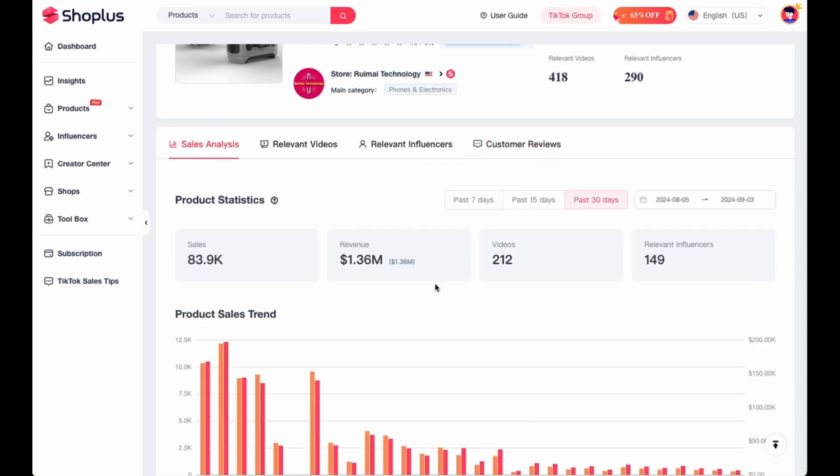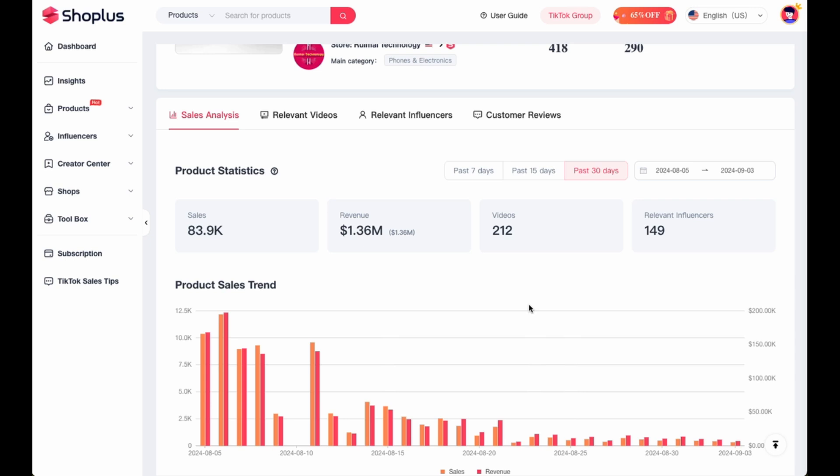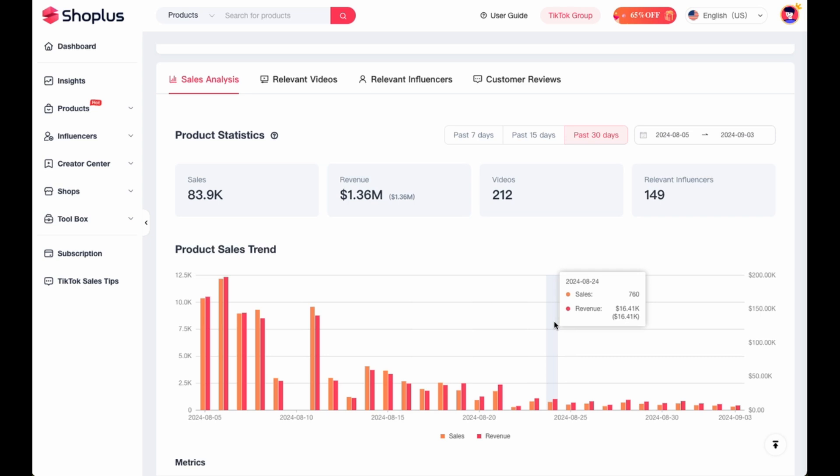What we're going to focus on is the sales analysis. It tells you how the product has performed over time — two lines showing sales volume and revenue. Looking at the past 30 days, it was doing really well at the beginning around the 5th of August, then it started going down further and further. I have an idea of why: I think this is very much an outdoor product and a very seasonal thing for people that go camping. As it's getting colder, especially in the USA where this product is based, people are going outdoors less and therefore purchasing this product less.